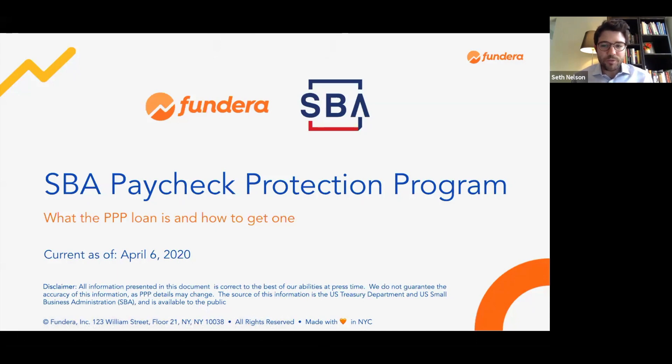The SBA's Paycheck Protection Program was passed into law as part of the CARES Act, which was signed on March 27, 2020. This program has been authorized up to $349 billion to provide loans to small businesses across the U.S. It's actually a forgivable loan program, which is meant to keep small business owners and their employees working for an eight-week period from the time you received the loan. We're going to talk about what the PPP program is and how you can go about applying for a PPP loan directly through Fundera.